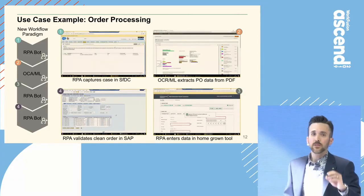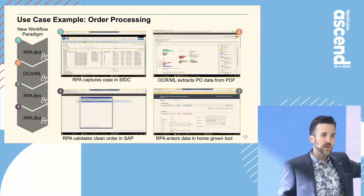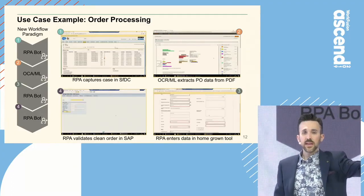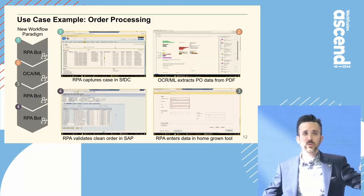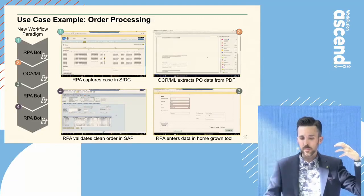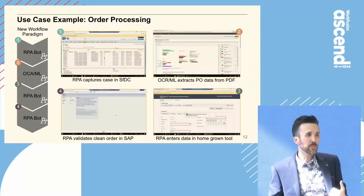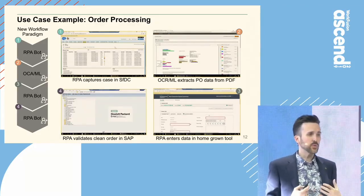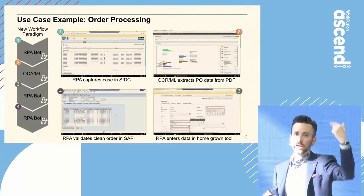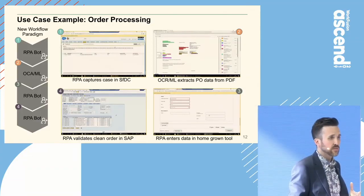In the automated version of this process, we've got RPA going in there, pulling that case down, taking the PDF, and handing it off to an OCR machine learning bot — that's where the data extraction happens. That then hands it back over to RPA to enter it into some homegrown tools, enters it into SAP, gets the order ship date, and then actually closes the case back up in Salesforce. This is a pretty classic use case.